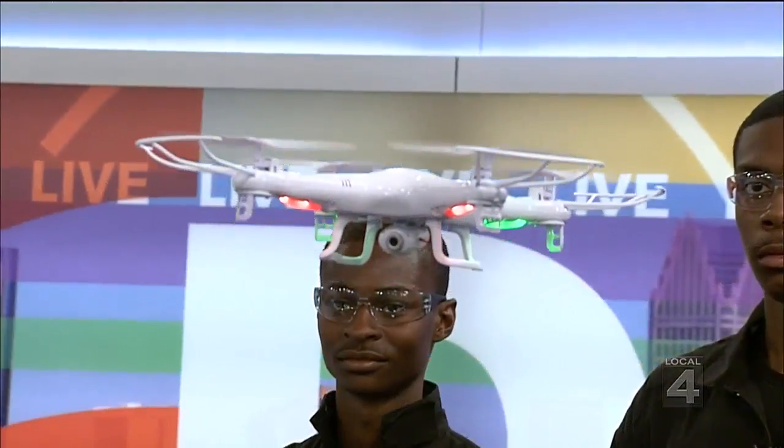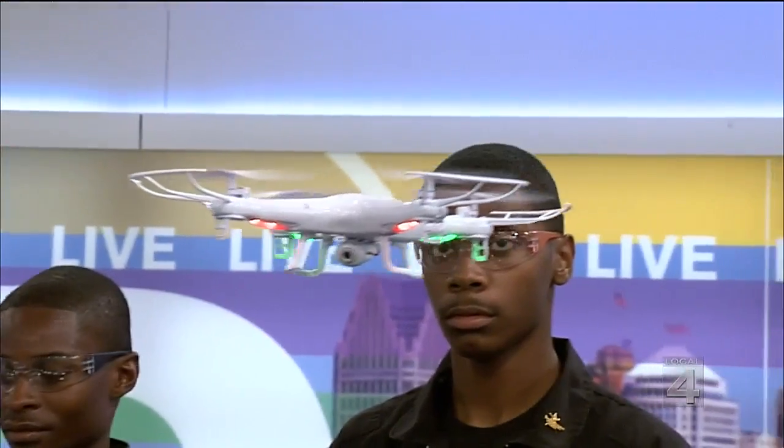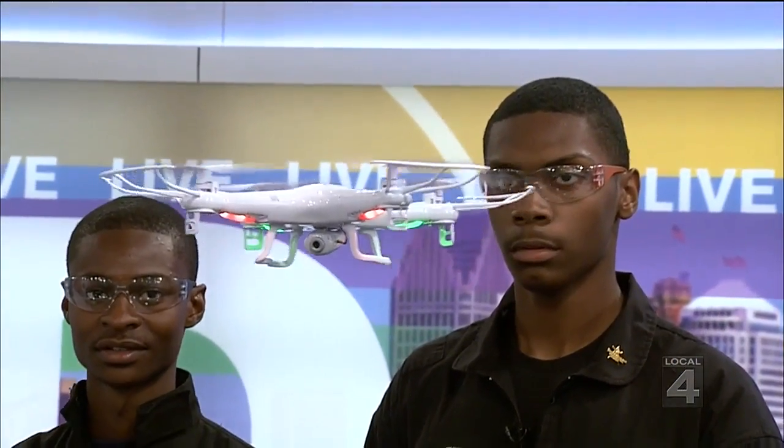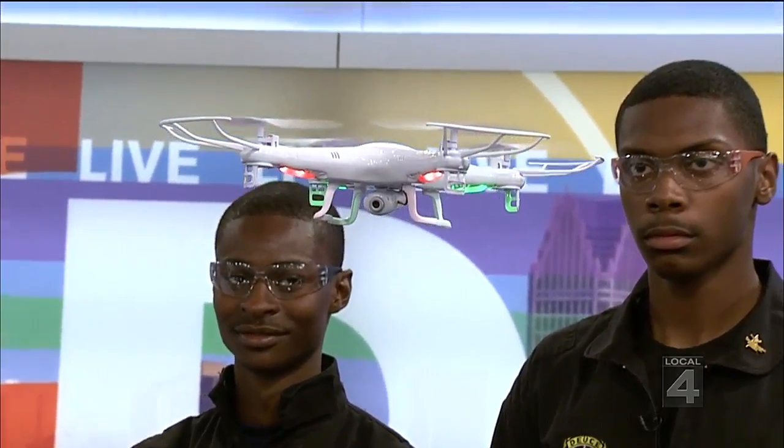What a beautiful day and we've got drones. Look at this, live in the studio. The Detroit Public School System is here represented with a flying — it's not unidentified, it's actually an identified flying object.